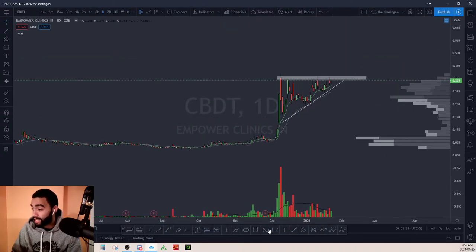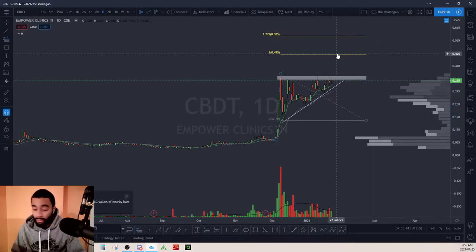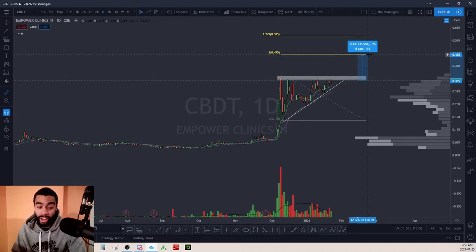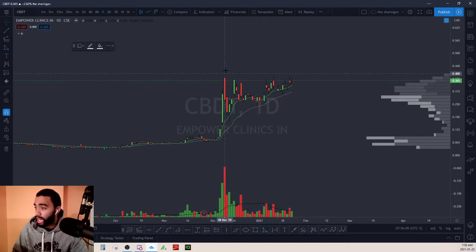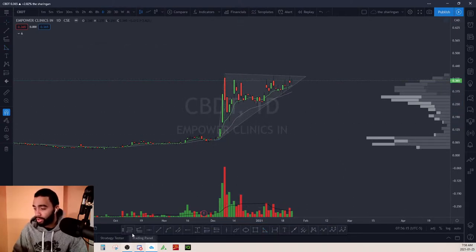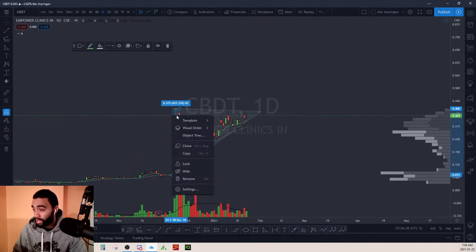Where this could potentially go — if we use the fibs and check this out to the lowest point — we could get up to around 50 cents. It's currently at 36, so 50 cents would be a nice 35% trade. Another way to look at where this could go: you mark the triangle, draw it out — and measuring from this point up to the top it's around 65% up, which is insane.